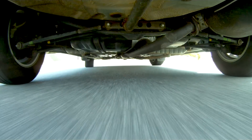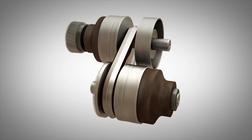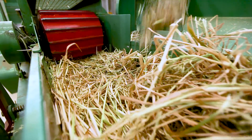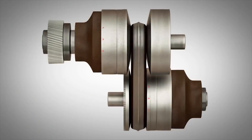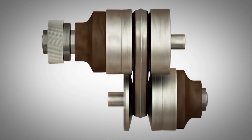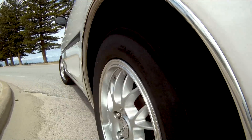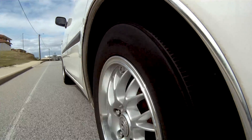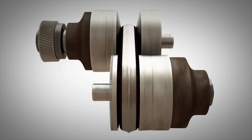A continuously variable transmission or CVT can shift through an infinite number of gear ratios and is used in industrial equipment and many modern vehicles. The ability to seamlessly shift through these different gears results in smoother performance and better fuel and power economy. For years, people have been wanting to implement this technology into bicycles for optimised gear changing, but the width of conventional CVTs makes that impossible.